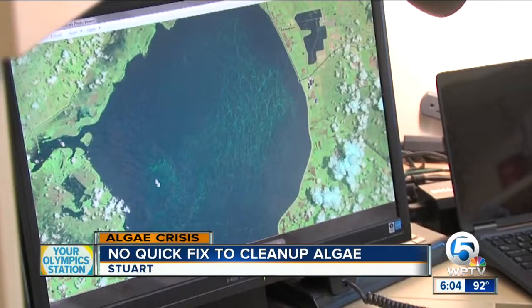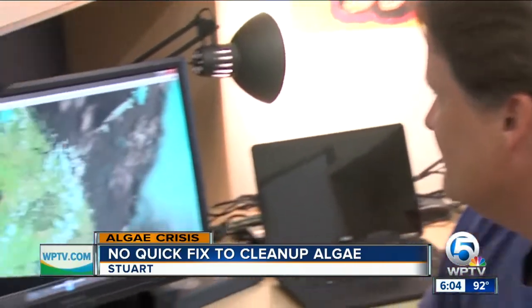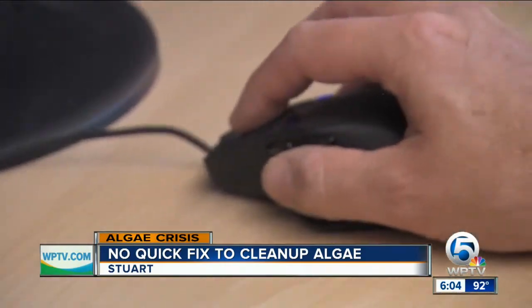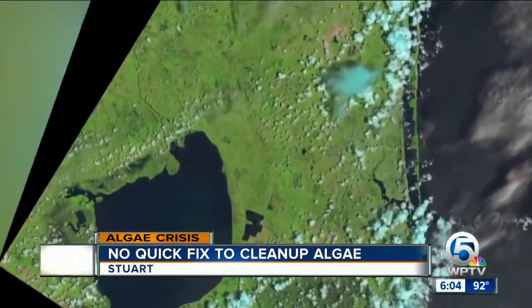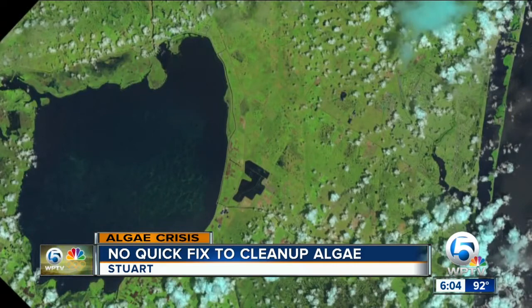This is all bloom. In his office at Harbor Branch Oceanographic Institute, scientist Jim Sullivan is able to see what the algae looks like from space, thanks to pictures from NASA. You can actually look down and see the entire area at once and get a much better idea of just how much is there and where it is.